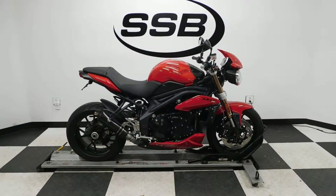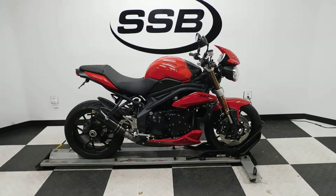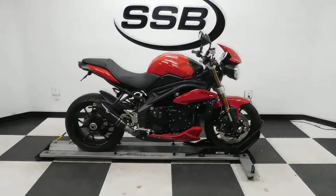Welcome to SimplyStreetBikes.com. Today we've got a 2011 Triumph Speed Triple. This 1050cc motorcycle has just a little under 12,000 miles on it and is in excellent condition, even with a very light set down on the left-hand side.